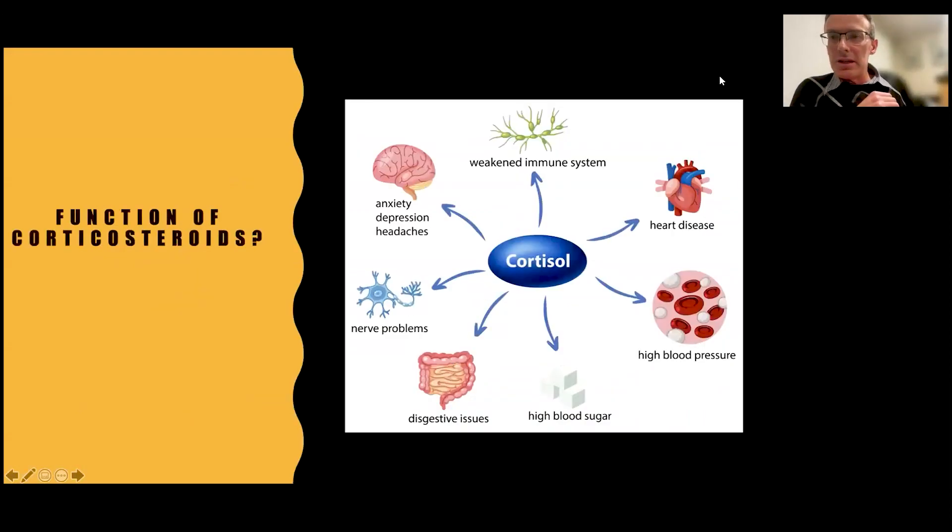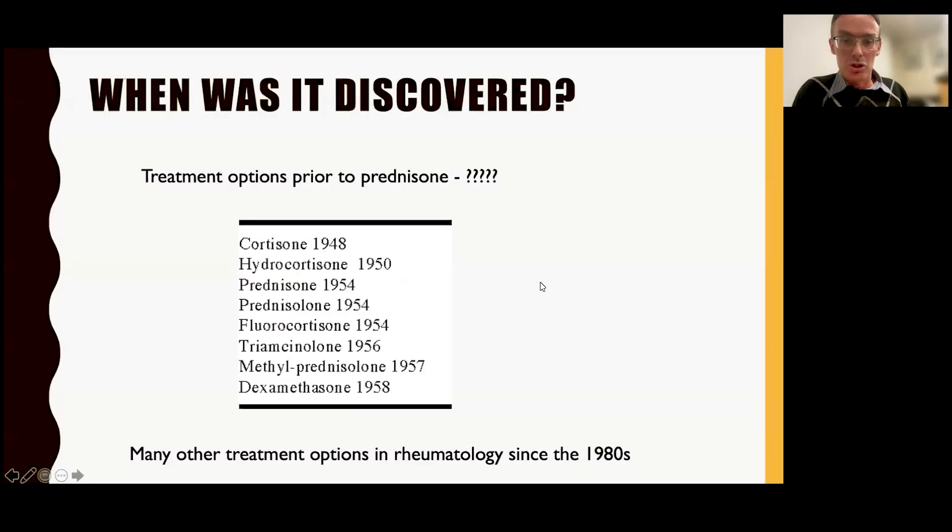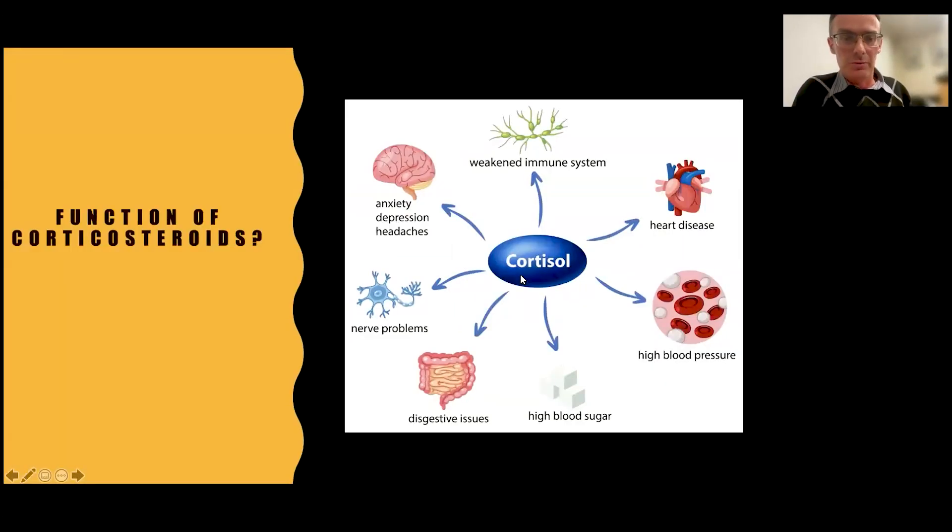Cortisol leads to a weakened immune system. It can affect the heart, increase blood pressure, affect blood sugars, affect the gut, affect nerves, and affect the brain. Your body only produces a small amount of cortisol, so generally you don't get any of these issues. But if you eliminate cortisol, your body runs into major issues. When we give a bigger dose, you get bigger problems with all of these systems — and that's effectively where all the side effects come from.